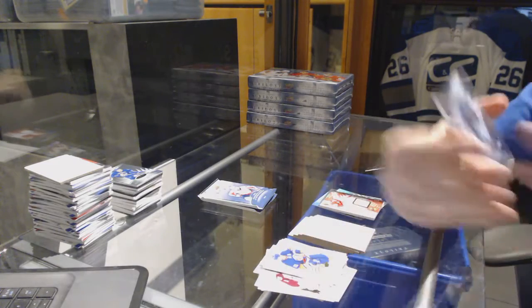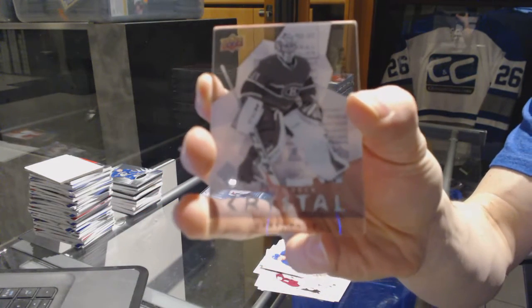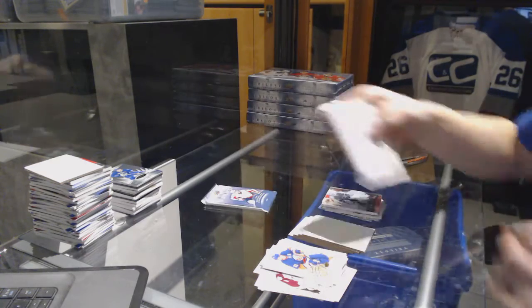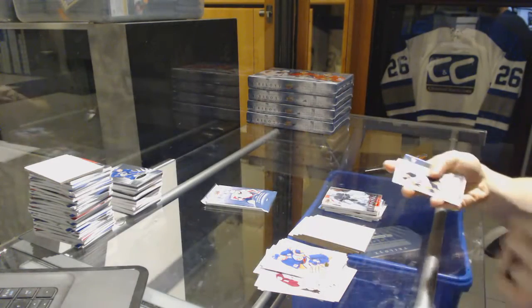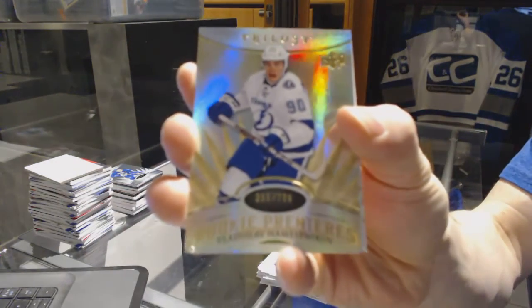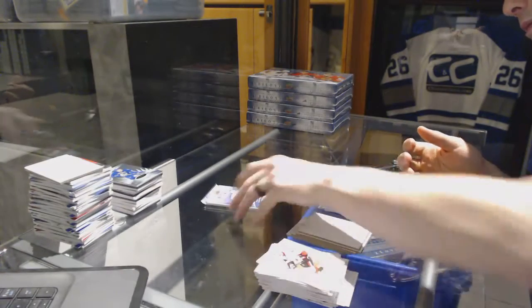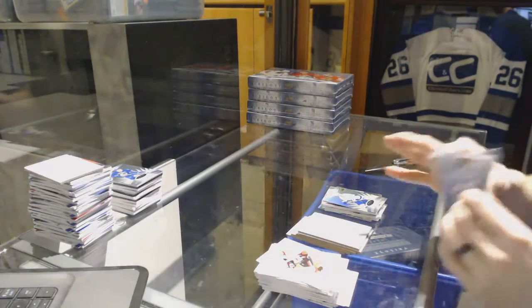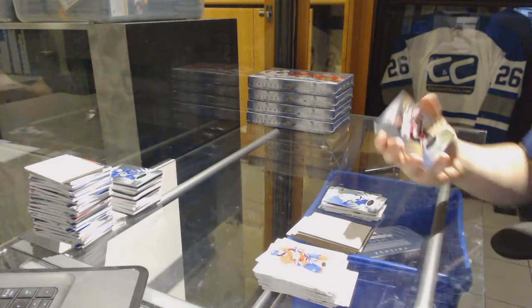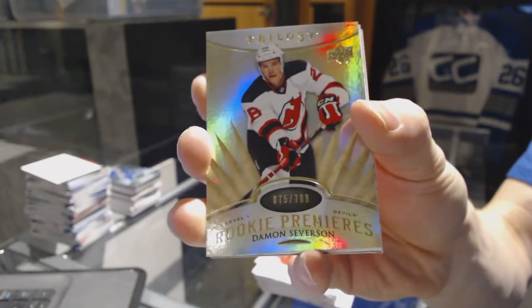We've got an Upper Deck Crystal number to 275 for the Montreal Canadiens, Carey Price. We've got a rookie number to 799 for the Tampa Bay Lightning, Vladislav Namestnikov. And a rookie number to 799 for the New Jersey Devils, Damon Severson.